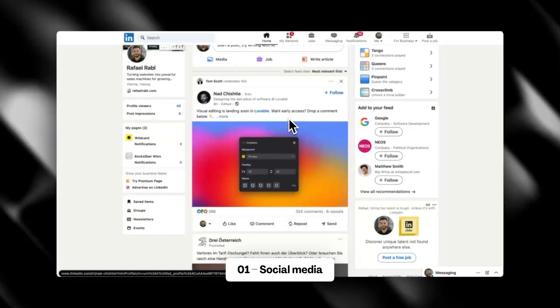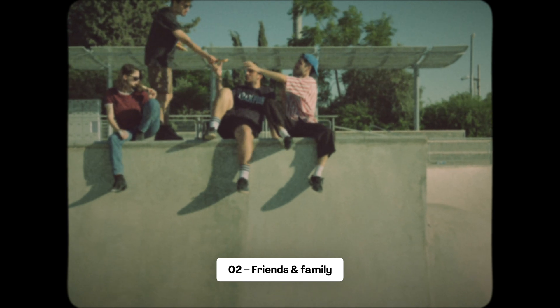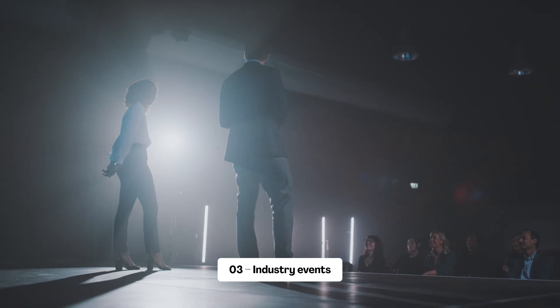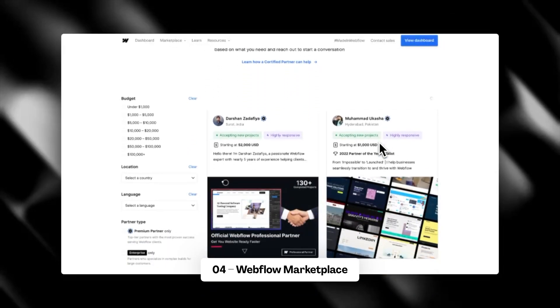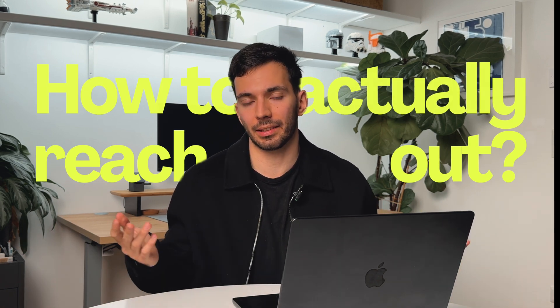So where do you actually find these clients? I've outlined four places. First is LinkedIn, which also applies to other social media like X or Facebook — I'll show my outreach method in a second. Second is your personal network: friends, family, and everyone you know, which can be a very powerful way to find clients. Third is industry-specific forums, events, and festivals where you can meet people in person. Fourth is the Webflow Marketplace, which is only for Webflow experts — I've made a complete video on how to become one.